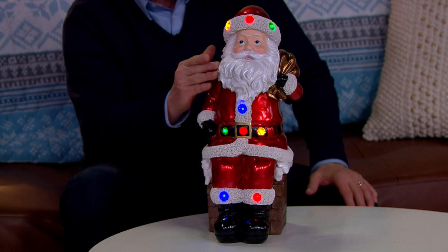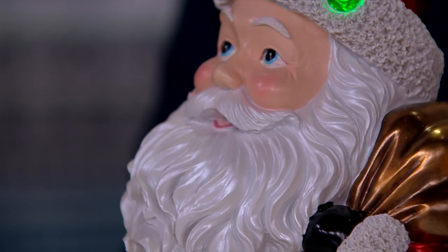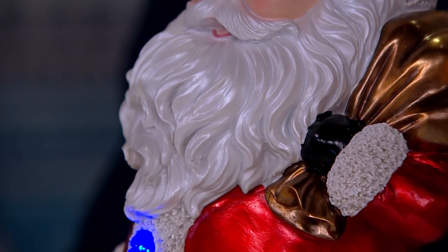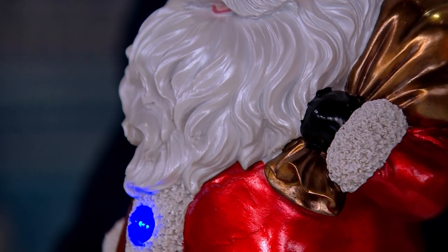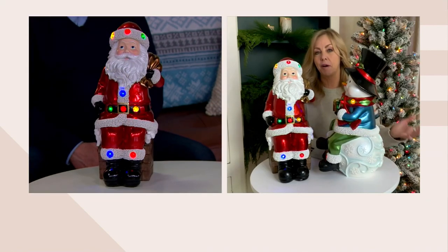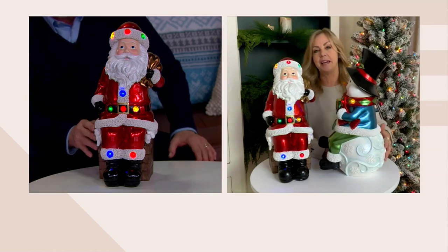Look at that beard — that is beard gold. If I could grow a beard, that's what I would want to look like. It's an incredible, beautiful pearlized finish, and the cheeks with that little rosy glow too. I'm just amazed by the details — they are works of art. They start out as artists, sculptors, and then we pour the resin, make these molds, and hand-paint them.